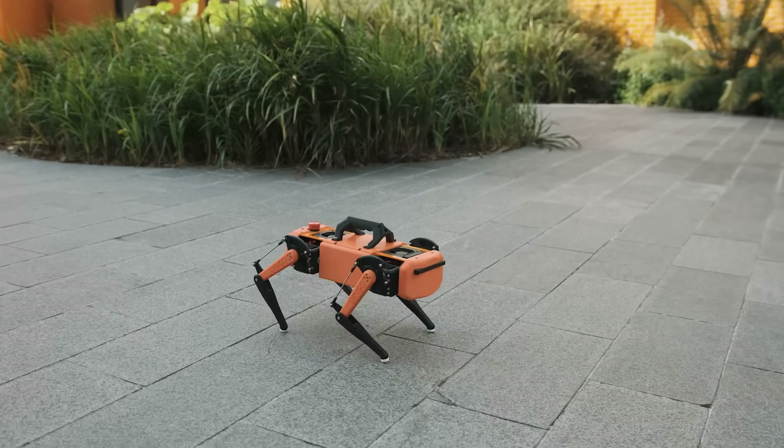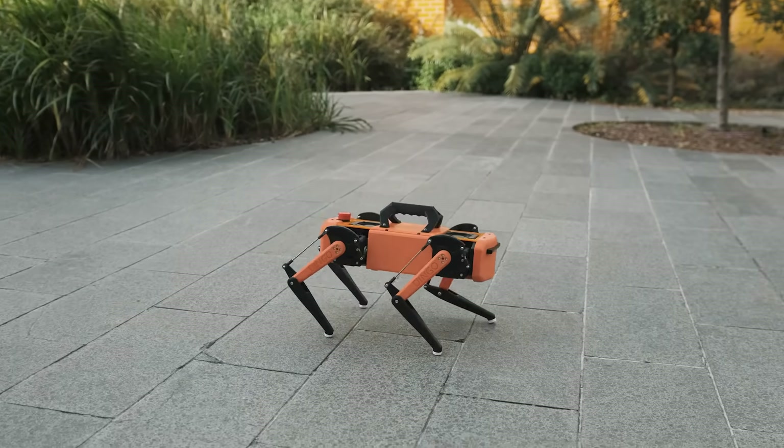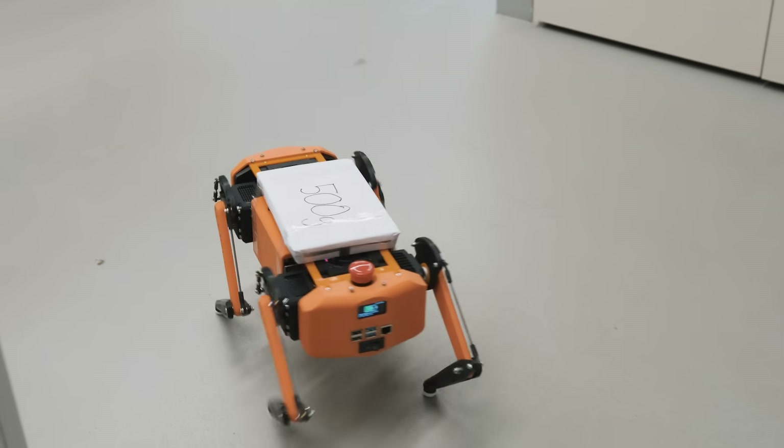With a top speed of 30 centimeters per second, the Dingo can easily walk through a room or area, allowing for efficient research and data collection. It has a payload capacity of up to 500 grams, making it suitable for carrying additional sensors and actuators for research purposes. It also provides full state feedback in both the joint and task space, aiding the user in the development of advanced control and decision-making algorithms.